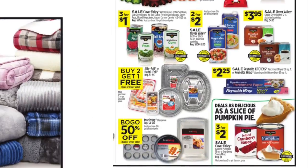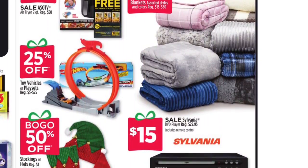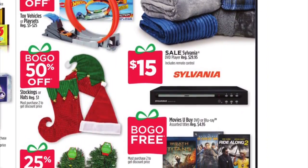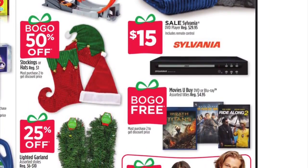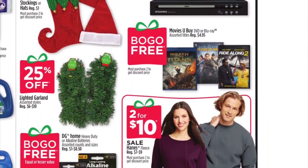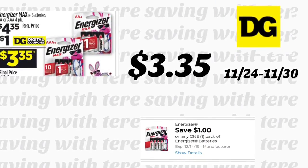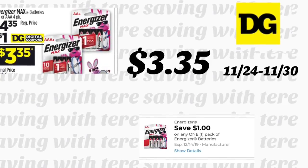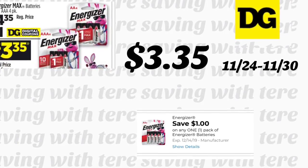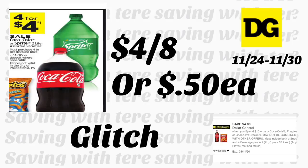En la siguiente página también incluyen cobijas en oferta por 4 días — se van a ahorrar $5 cuando compra cualquiera de esas empezando desde $15. Acuérdense que esas ofertas comenzaron ayer y terminan el miércoles. Otra oferta de los 4 días son las baterías Energizer a $4.35, con cupón digital de $1 quedando a solamente $3.35.